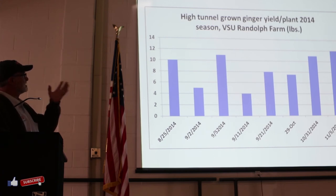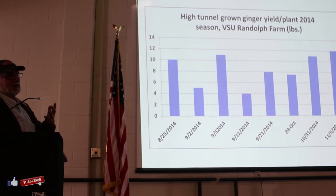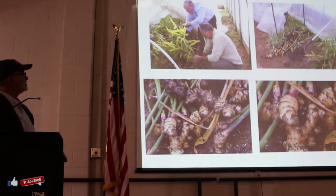In 2014 we took some samples. The average yield per plant is between six to seven pounds, and then we get ginger that are 13, 14, 15 pounds. It has lots and lots of potential for good quality ginger.